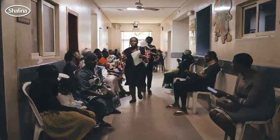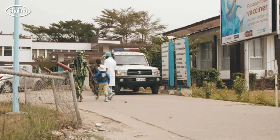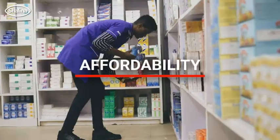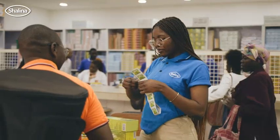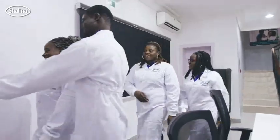At Shalina Healthcare, we're very clear that we're here to serve an unmet need in Africa. And so we always abide by our mission of quality that is affordable and available. And that extends not only to pharmaceuticals, but then to consumer health and now also in our diagnostics division.